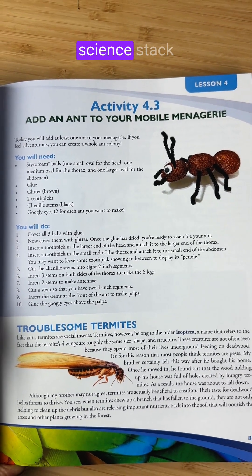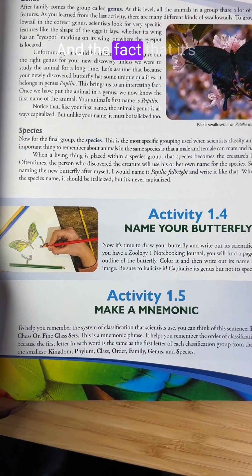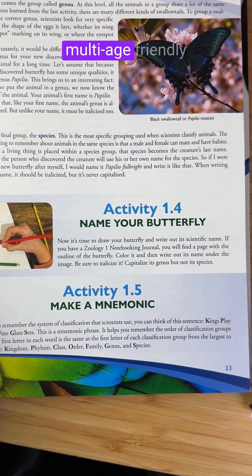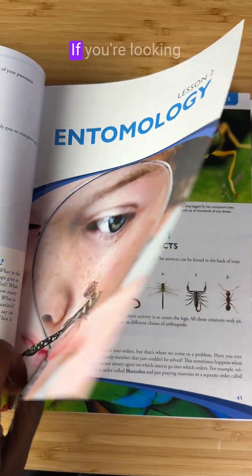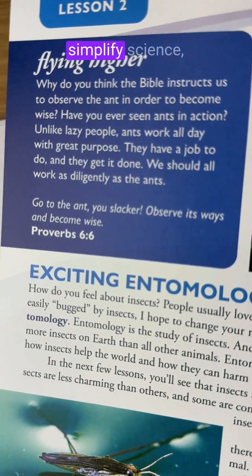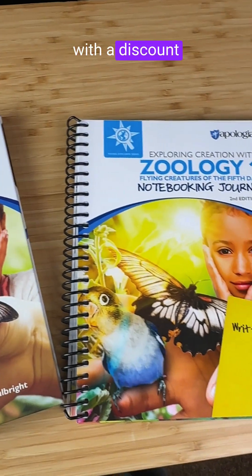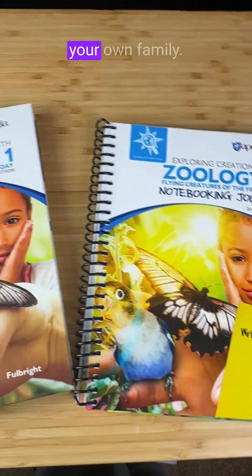So this is our science stack for the year. I'll be using it with my sixth, third, and second grader. The fact that it's flexible, biblical, and multi-age friendly is a total win. If you're looking for a science curriculum that points your kids to the creator and helps you simplify science, this might be it. Comment 'science' below for the link with a discount code so you can check it out for your own family.